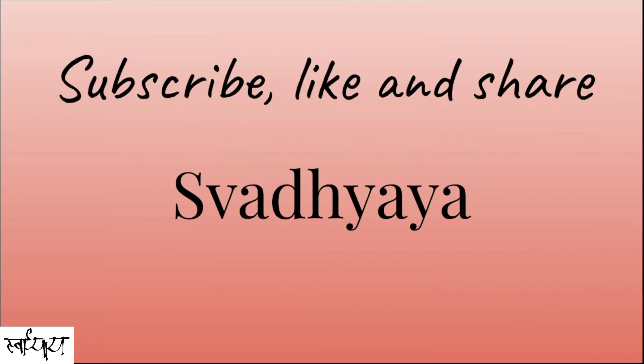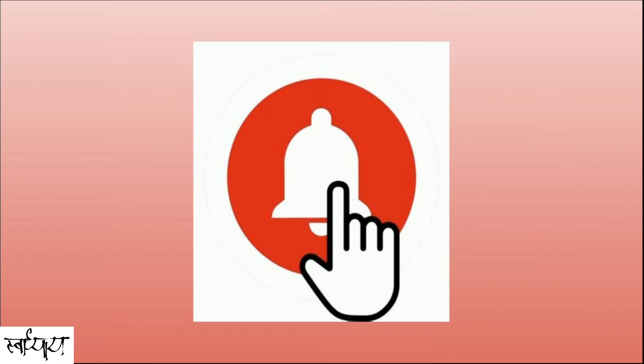Great job guys! If you like this video, subscribe, like and share Swadhyay. Let's learn! Press the bell icon and stay connected with us for more such exciting quizzes on a lot more interesting topics. Thank you!